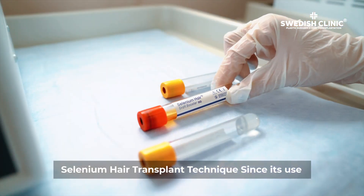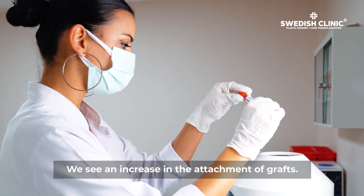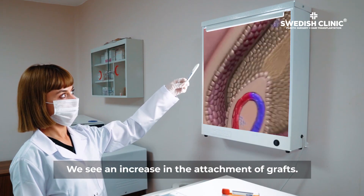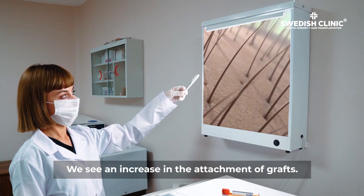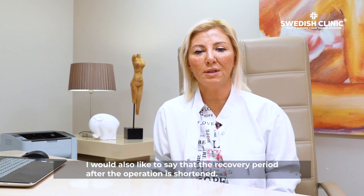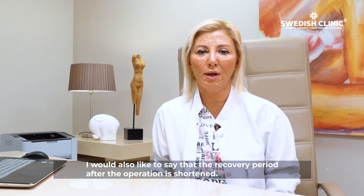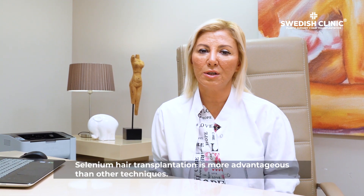In fact, when we use the selenium hair transplantation technique, there has been a serious increase in terms of growth. We have seen a serious increase after surgery. I can say that this is a really good and highly effective treatment.